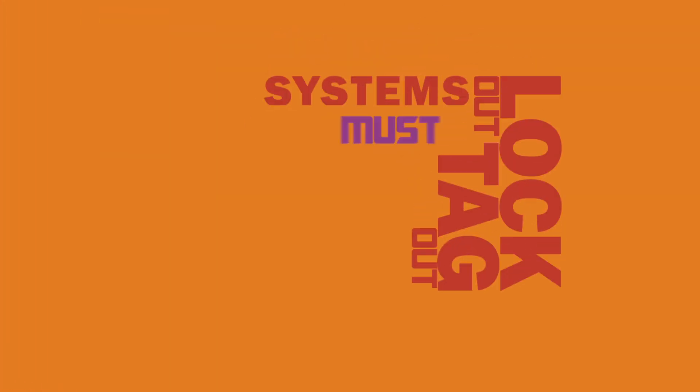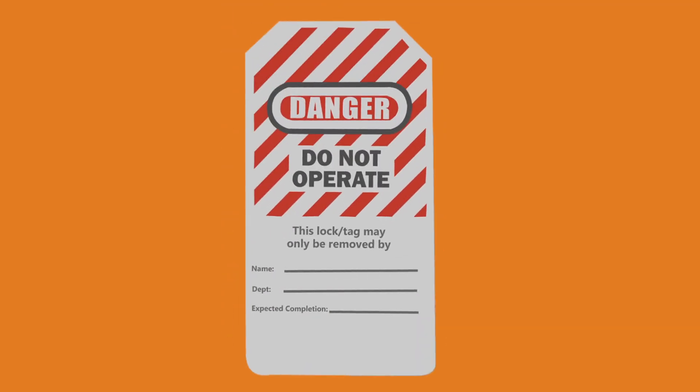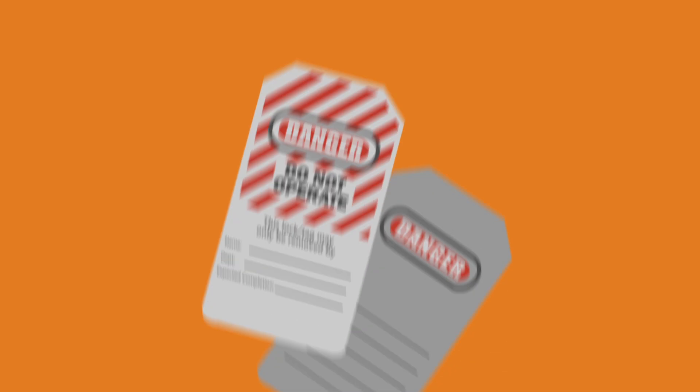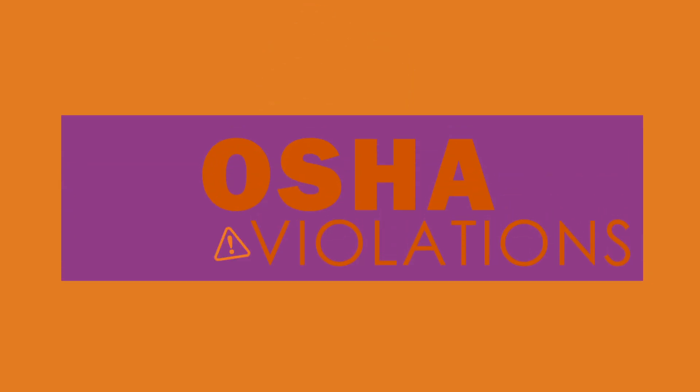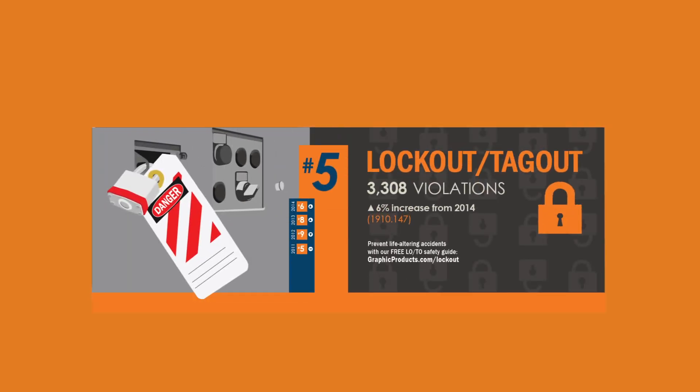Lockout-tagout systems must adhere to OSHA's lockout-tagout rules as described in 29 CFR section 1910.147. As important as they may seem, lockout-tagout plans get overlooked far too often, as lockout-tagout is commonly found in OSHA's annual Top 10 list. In 2015, it was number 5.